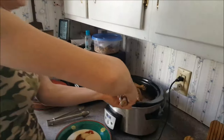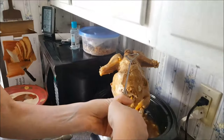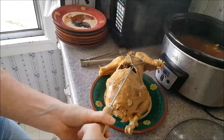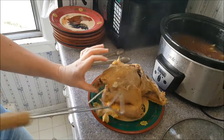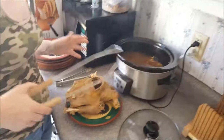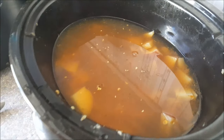Alright, time to pull the chicken out. Let's see how this goes. We've got chicken falling apart — really falling apart. That's a good sign. Potatoes and corn are still in there and we'll fish those out too.